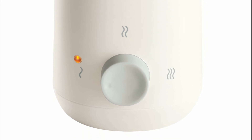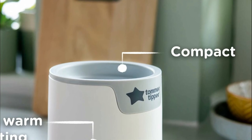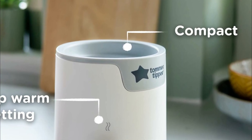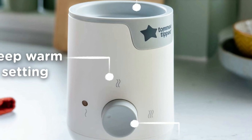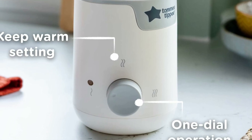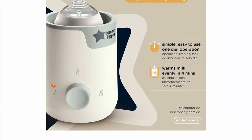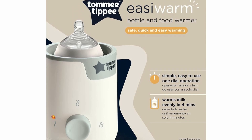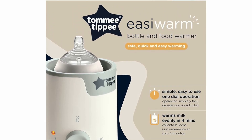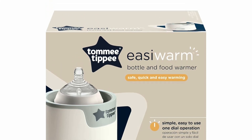The Easy Warm calculates the best warming time based on your chosen setting and the initial temperature of the container, ensuring a gentle, gradual warming process that preserves essential nutrients and prevents hotspots that might harm your baby's mouth. After warming, simply take out the bottle or jar and avoid touching the water inside. Note that warming times can vary depending on the feed's volume and starting temperature, with the 4-minute reference based on heating a 150ml serving from room temperature.